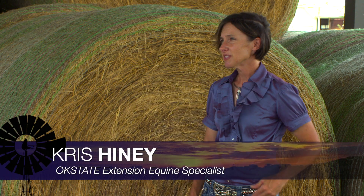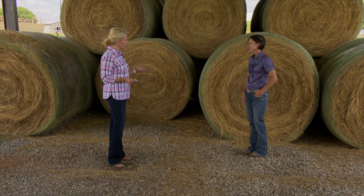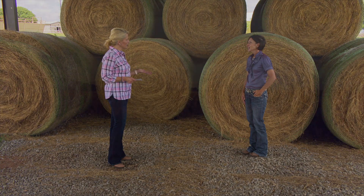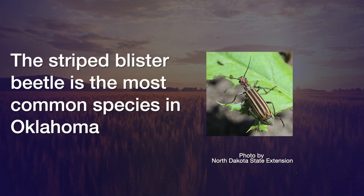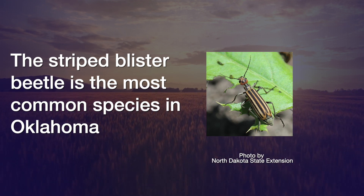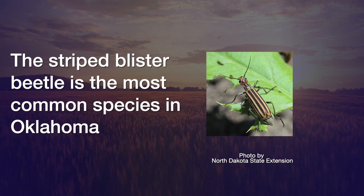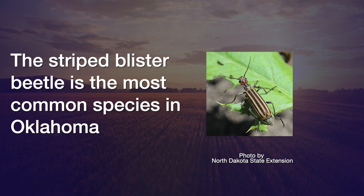We actually had a few calls recently from some unique circumstances where they were finding blister beetle swarms actually in their barn, and that's pretty alarming. Year to year, depending on environmental conditions, you can have a bigger presence of the beetles. Probably some of the hotter weather that was happening drove the beetles inside, whereas normally we'd find them out in the fields.